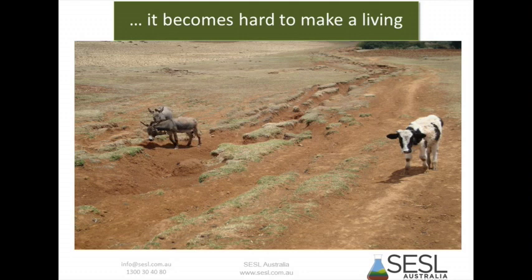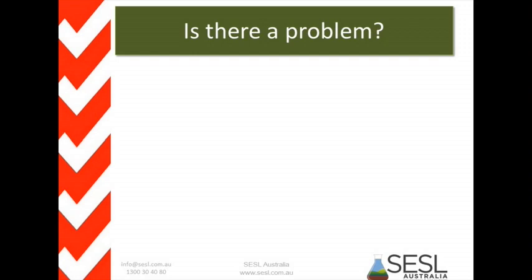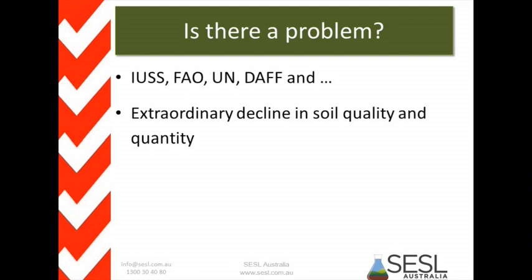Is there a problem? We have universal agreement — yes, there's a problem. From the International Union of Soil Sciences, the Food and Agriculture Organization, the UN, federal government, and basically everybody else, catchment management plans will say we've got issues with soil quality. The consensus is we have had an extraordinary decline in soil quality and quantity. Of course, it's a non-renewable resource, and if we truly treasured it as such, then the idea of losing any soil off our properties would be a terrible realisation.